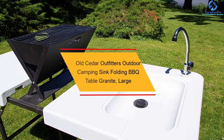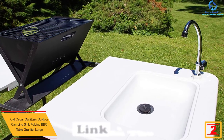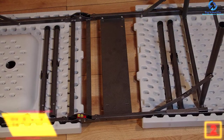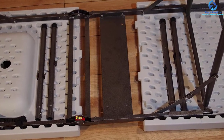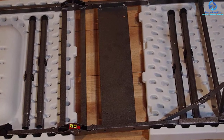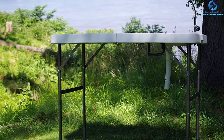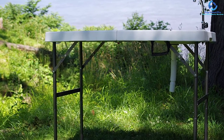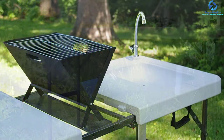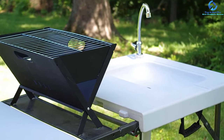At number 2 we have the Old Cedar Outfitters outdoor camping sink folding barbecue table in granite/large. This camping sink is lightweight, easy to transport, and constructed using quality materials to prevent damage. The barbecue table has a grill that folds in half for easy transportation and storage. The camping sink measures 45.28 by 23.23 by 37.2 inches, ideal for serving, cooking preparation, or fish cleaning. Constructed from heavy-duty polyethylene materials with powder-coated steel legs, it has a molded-in drain and sink with a drain hose, faucet, and all hardware for easy assembly. The removable faucet hooks to any garden hose.